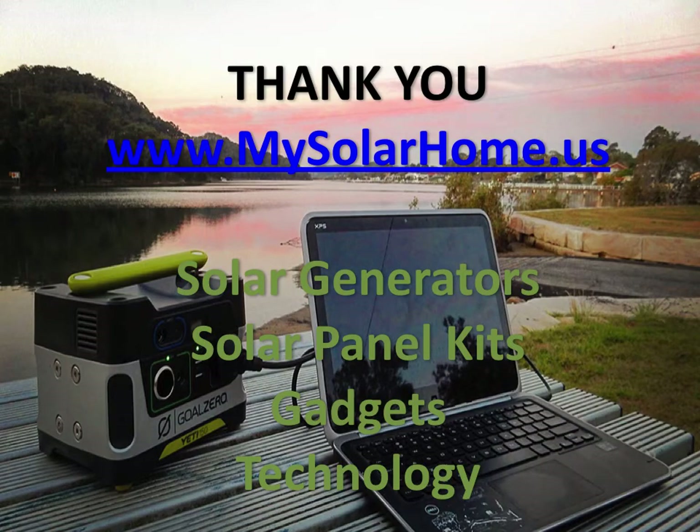Thank you. I hope you enjoyed seeing the top solar generators available in the United States market today, including the portables, mid-size, and heavy-duty ones. Come back to www.mysolarhome.us for more information on solar generators, solar panel kits, gadgets, and technology. All the solar generators you've seen on this list have links to reviews and prices below this video and in the articles around it. Have a nice day.